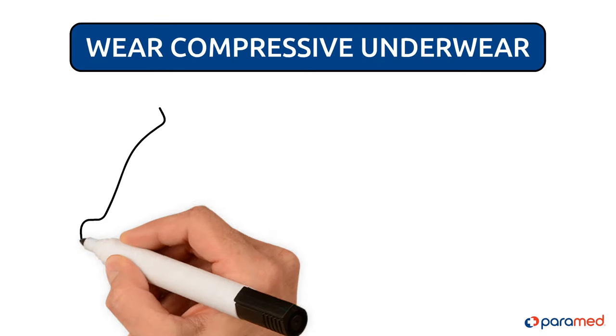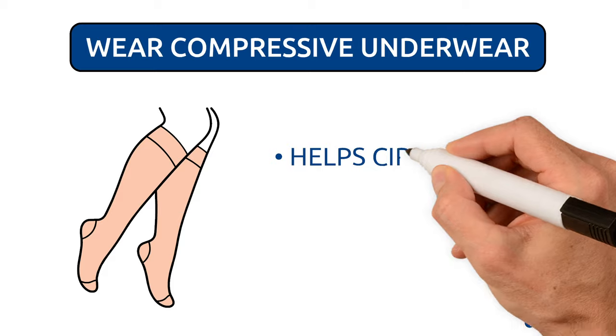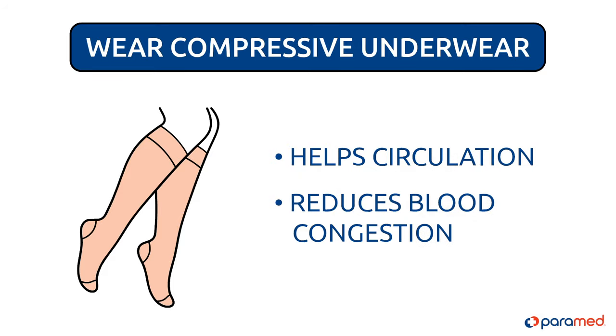Tip three: wear compressive underwear, for example stockings. This will help circulation and reduce blood congestion in the legs.